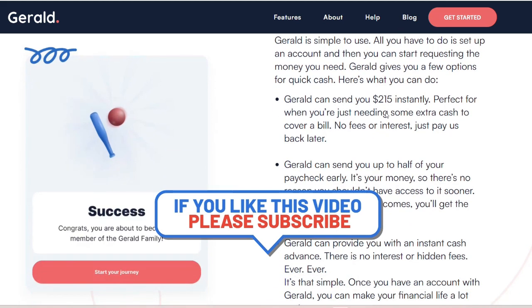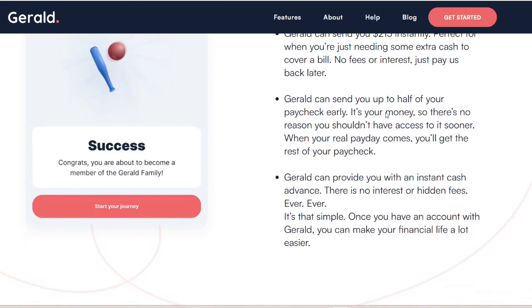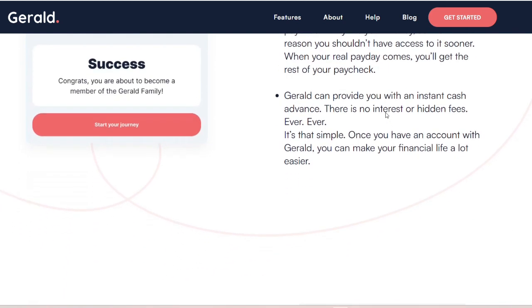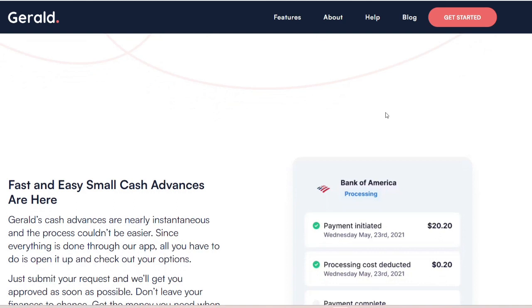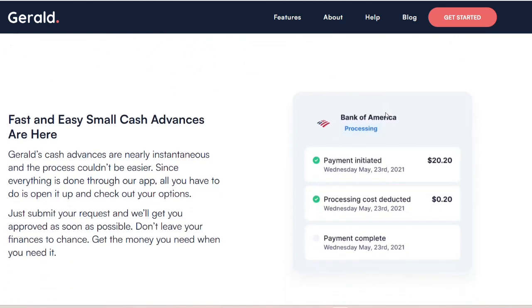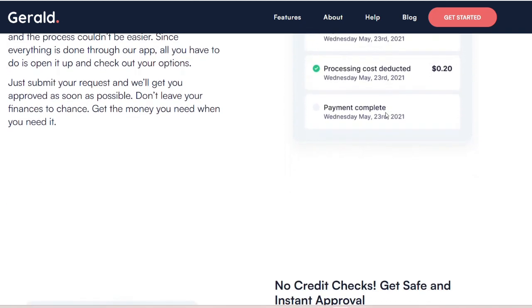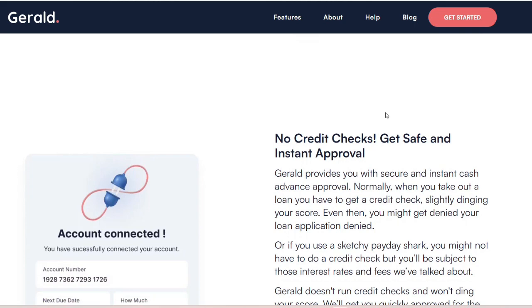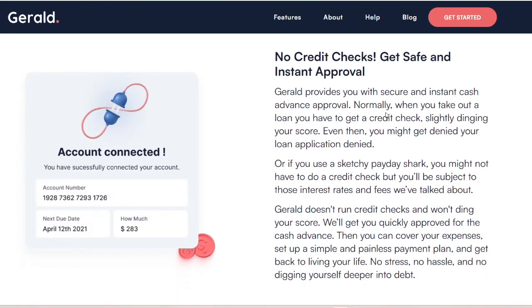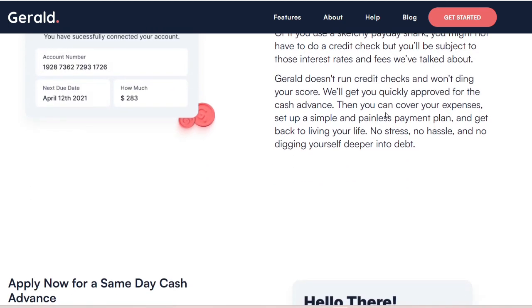Gerald asserts that it is a safe and secure platform. Nonetheless, there are some hazards that should be taken into consideration. With regard to data privacy, the application requires access to sensitive information such as the particulars of your bank account and employment information. The implementation of stringent security measures to protect your information and prevent unauthorized access should be a priority for Gerald. There is a possibility that you will be charged overdraft fees by your bank if, on the day of repayment, you do not have sufficient funds in the linked account. Frequent use of cash advances can lead to a cycle of reliance and make it harder to manage your money over the long term, putting a strain on your budget. Users have also reported that the price structures are not clear and that they have trouble getting in touch with customer service, which raises issues about transparency and communication.